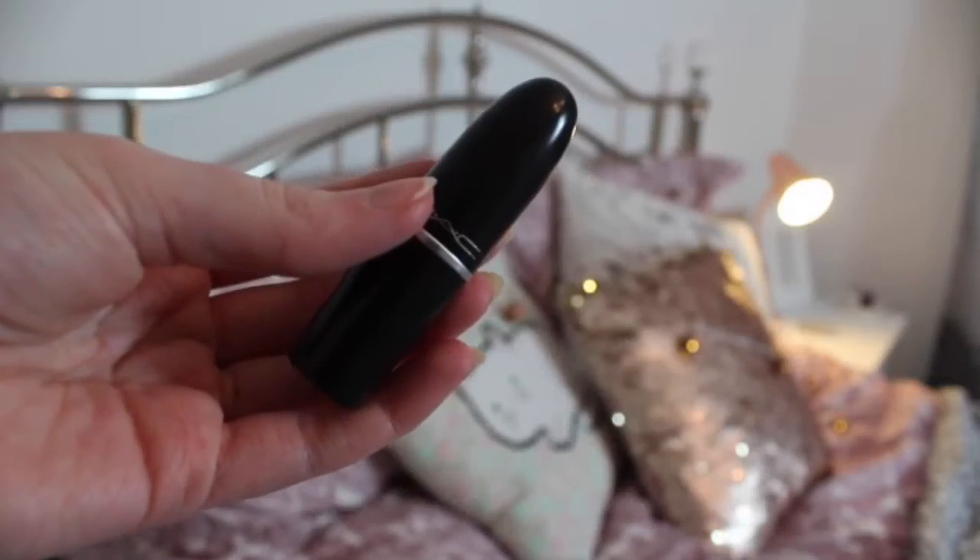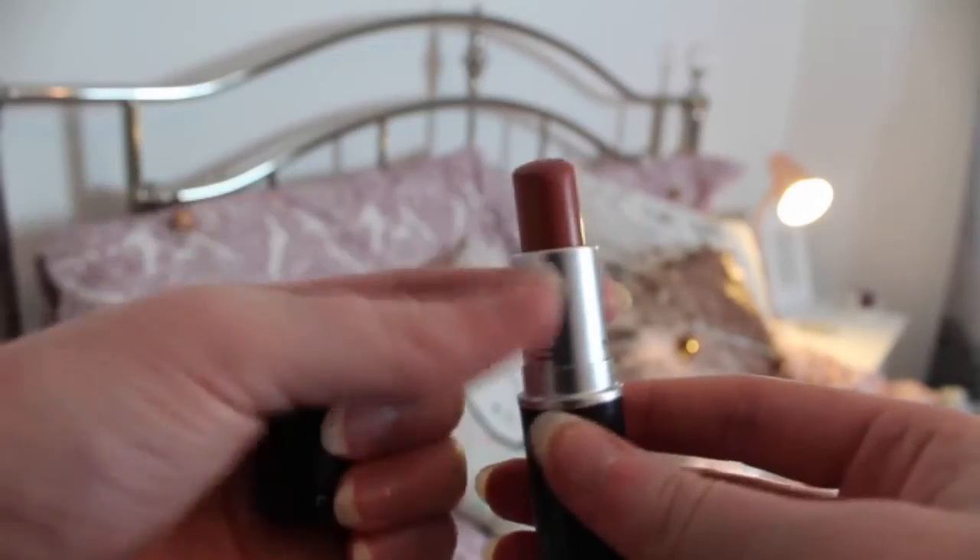I've got three MAC lipsticks recently. Starting with the first one I got: Velvet Teddy. I've wanted this for ages and I got it at the start of December — look how much I've already used! I use it every single day without fail, paired with Whirl lip liner. It's just amazing and lasts so long on the lips. It was £15.50 like all the MAC lipsticks.